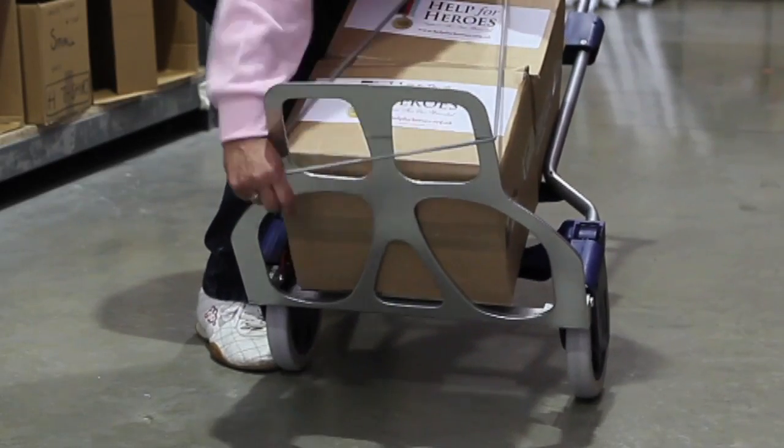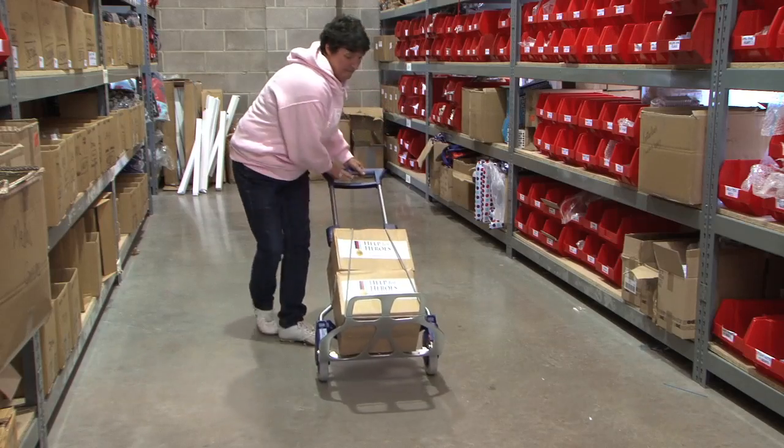This shows the elastic tie-down straps being used to secure light or unstable loads.